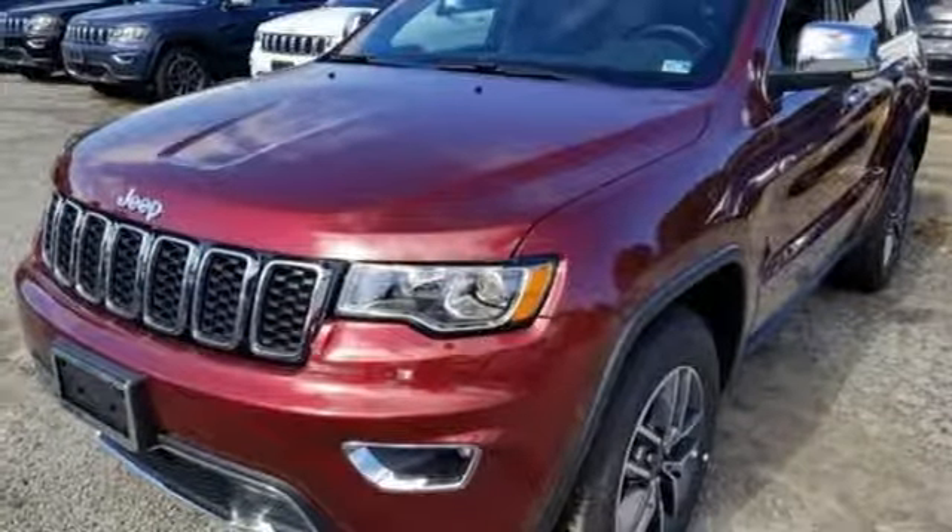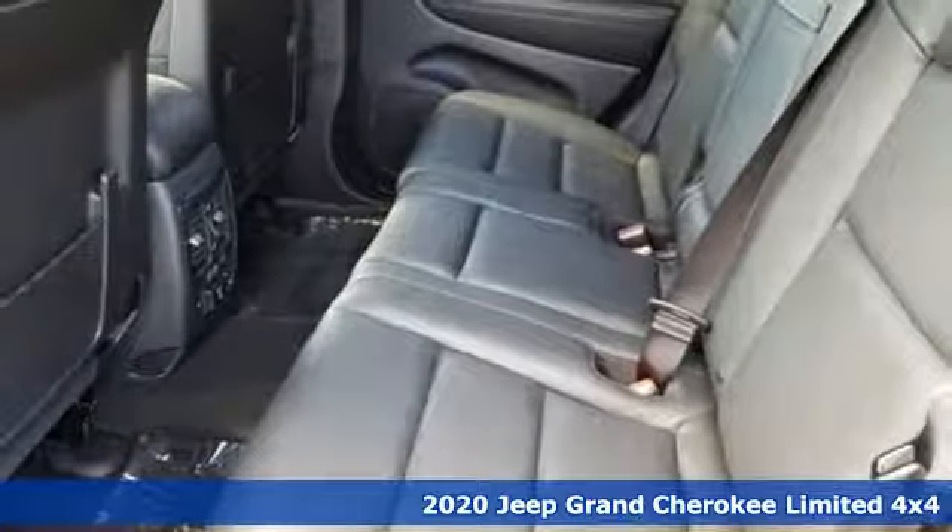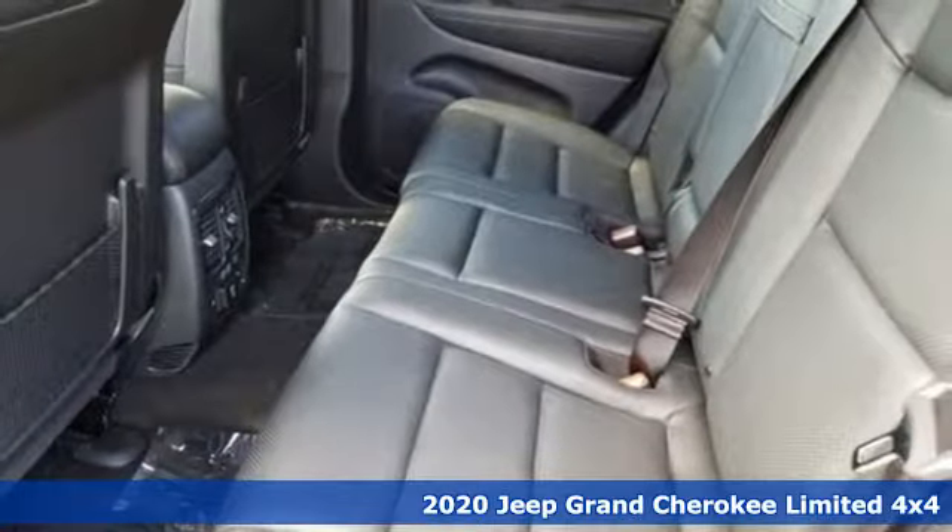Here's a new 2020 Jeep Grand Cherokee. The Jeep life fits your life. You'll look forward to every drive with features like these.